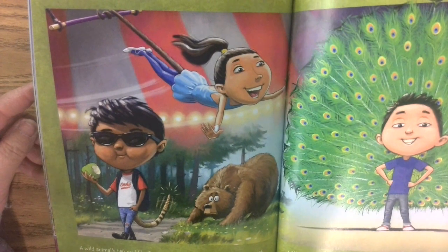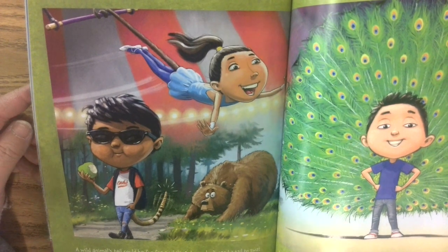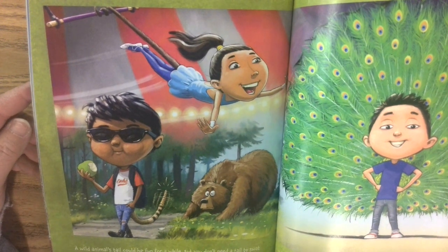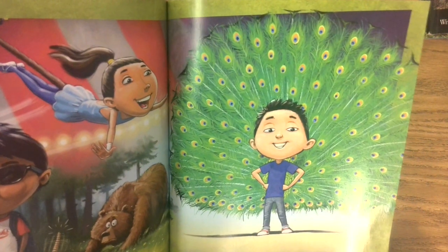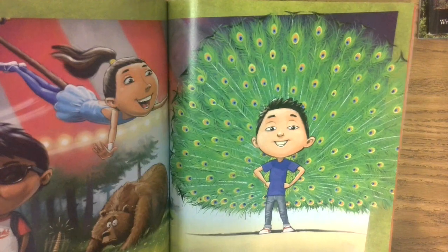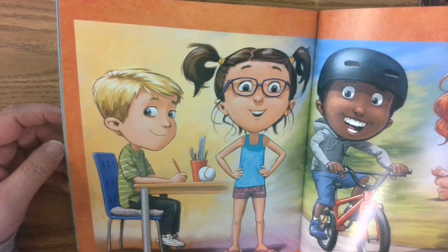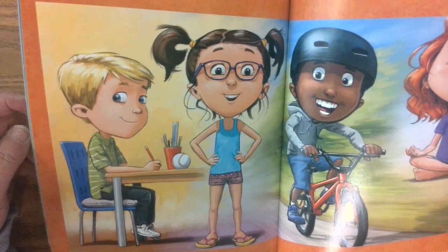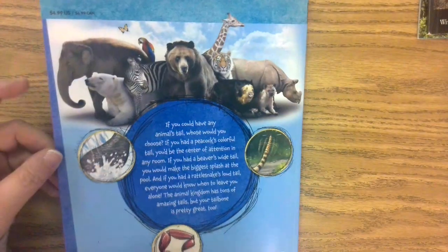A wild animal's tail could be fun for a while, but you don't need a tail to swat flies or scare off predators. You can get by without a tail to hang from or to help you swim faster than your dinner. And you're great on your own, even without a fan tail to show off. But if you could keep a wild animal tail for more than a day, what kind would be right for you? Luckily, you don't have to choose — you don't need a tail because you already have a tailbone that is right for your body. Your tailbone is exactly what you need to sit down or stand up straight, and it's important for riding a bike or sitting cross-legged on the floor.